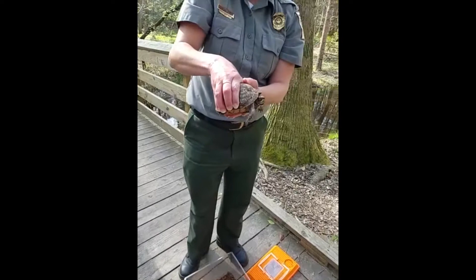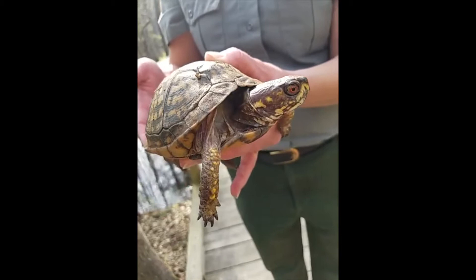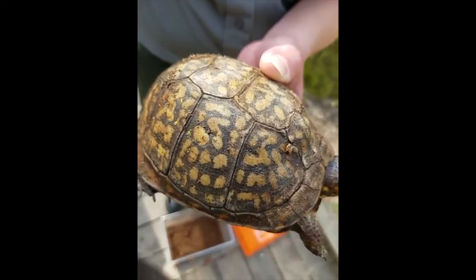Gypsy, as you can see, is a turtle — she's actually an eastern box turtle, which are native to South Carolina and native right here in the park. Gypsy was brought to us because she had been a pet and they were ready to not have her as a pet anymore, and she needed a home.